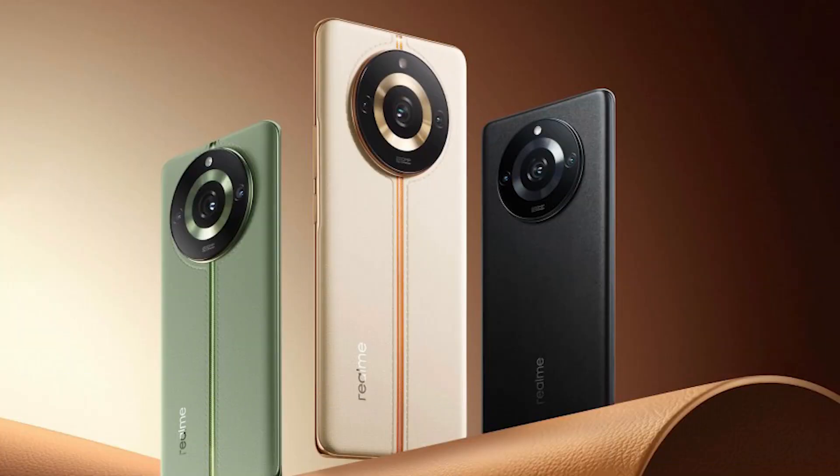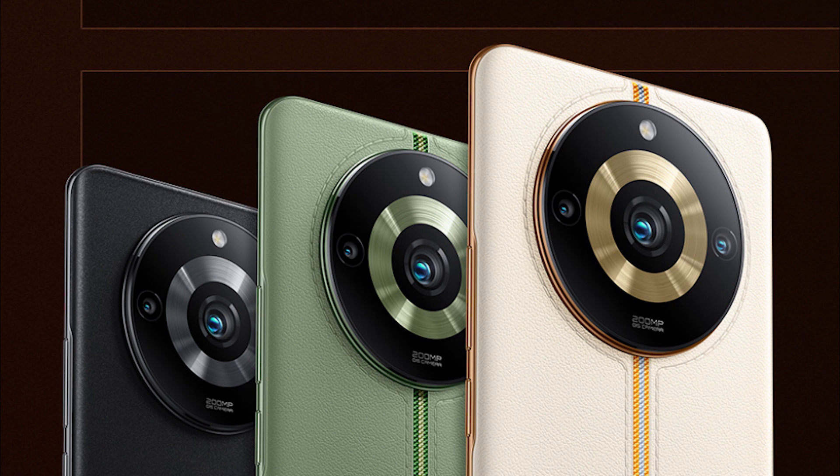In this video, we will see the price and specs of the Realme 11 Pro and 11 Pro Plus. Realme has differences between the camera and charging speed in the two phones.